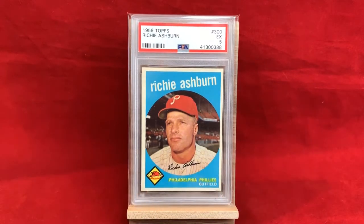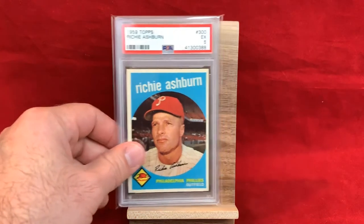Here's a 1959 Topps solo card — PSA 5. Always liked 59 Topps: like the font, the design, love that little logo on the bottom left-hand side. Generally pretty good photographs, facsimile signature, a lot of nice colors.